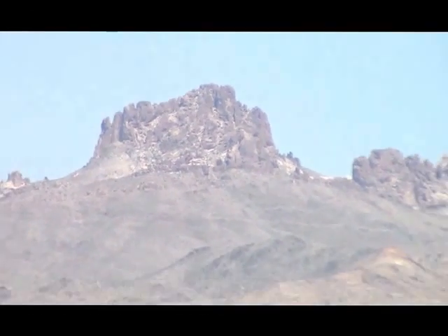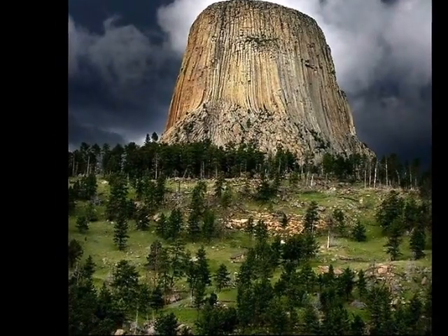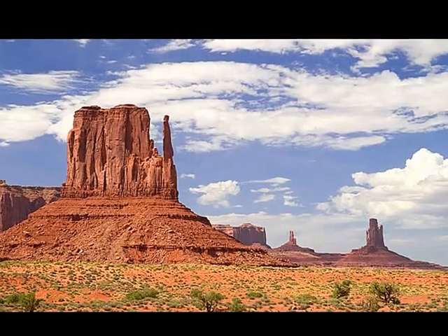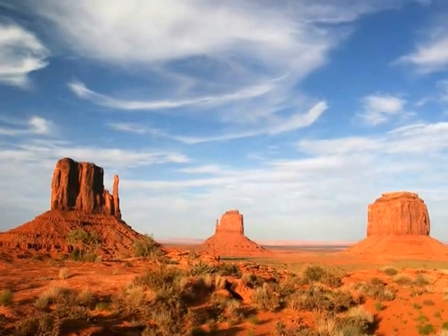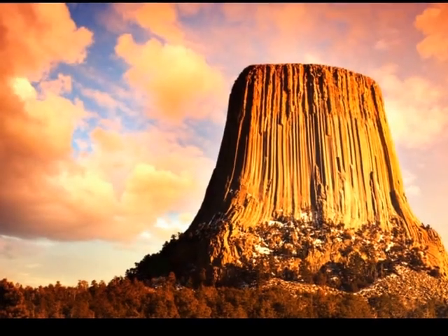These structures really do look like giant petrified tree trunks. They flare out at the bottom as you would see in a root system on a tree, and the structure itself looks like a tree trunk. This idea seems incredible — and the geologists think so too. They don't believe these are giant tree trunks.